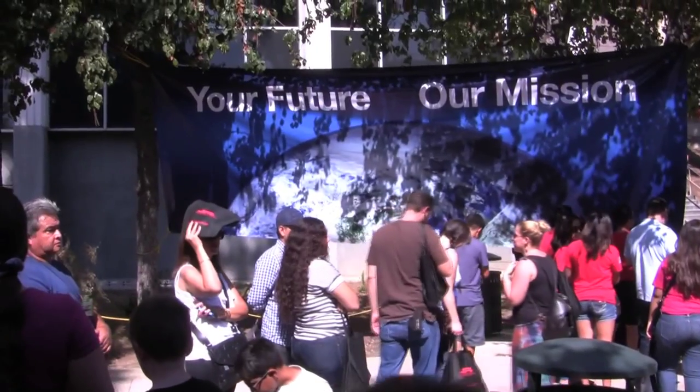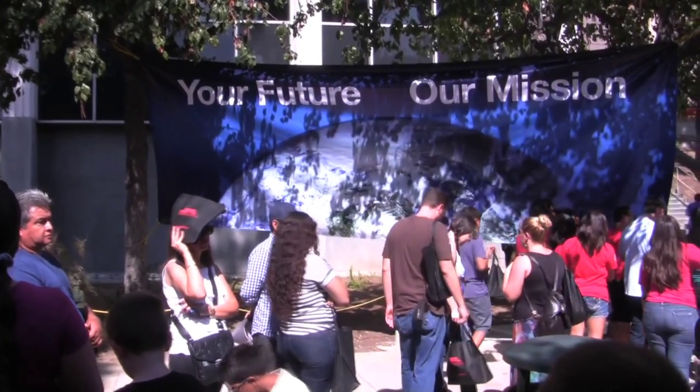I'm Sheila Dee here at the 2014 JPL NASA Open House. This open house is a two-day event put on once a year by JPL to let members of the public come in and find out what JPL and NASA are doing. Organizer Kim Lievens shares how popular this event is.